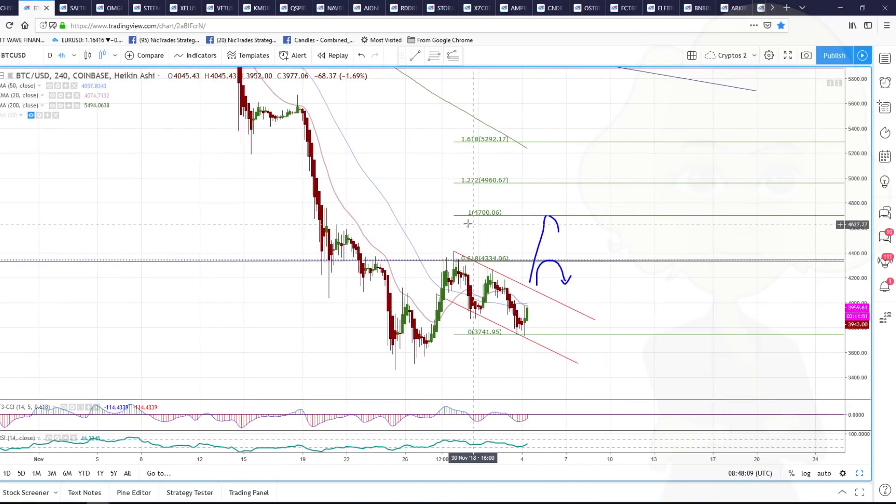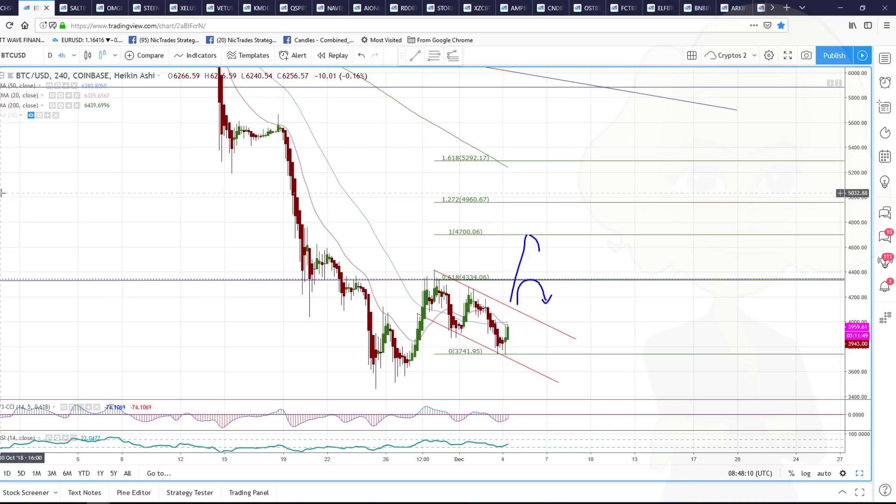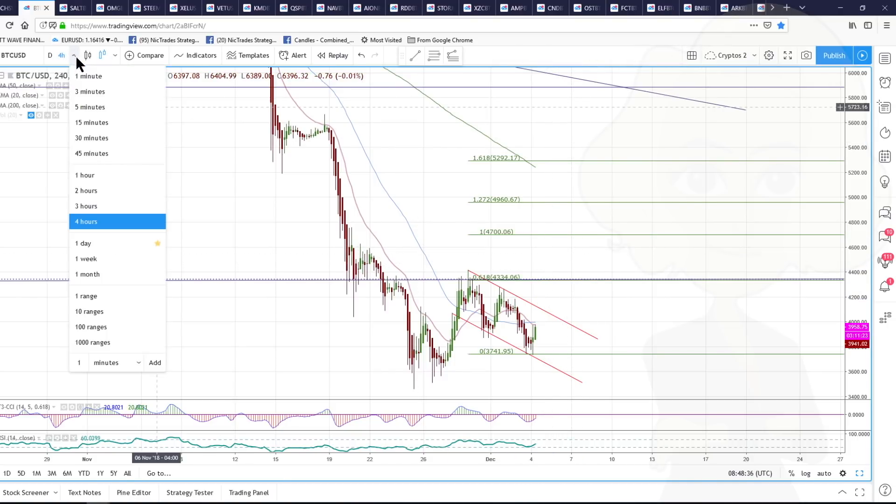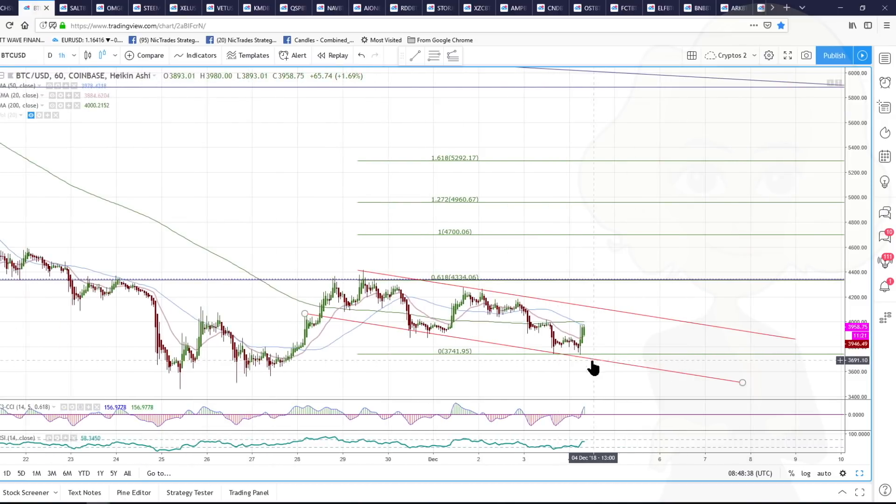If we get back above the 4300 level, that would be quite an interesting pattern. I would then be looking on the pullback to see if it acts as support, and if it does then we could be building up a bigger swing and looking for higher prices. That's how I'm seeing it unfolding for now. It looks really lovely and bullish this morning — everything looks good. We've got a really nice hourly buy setup here.